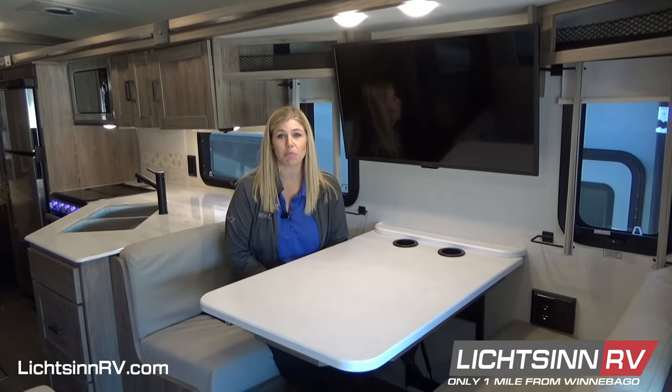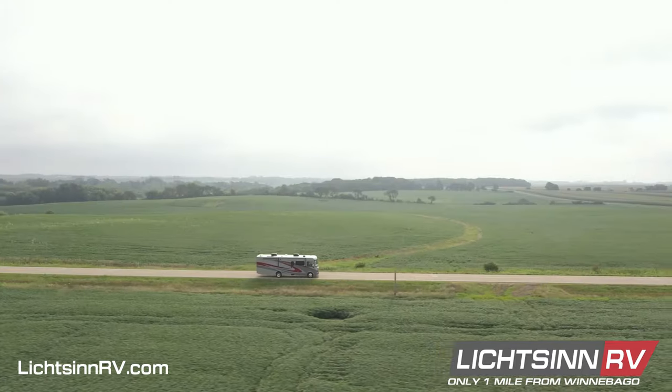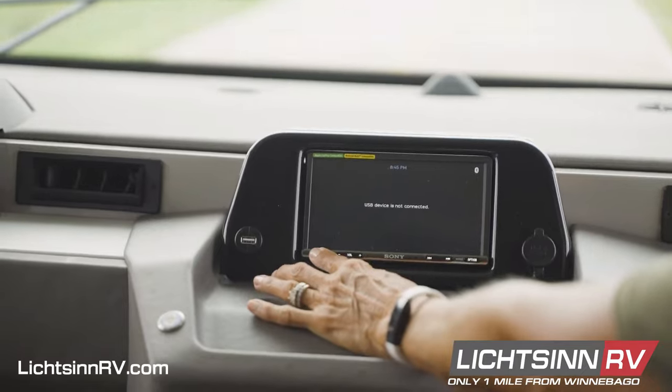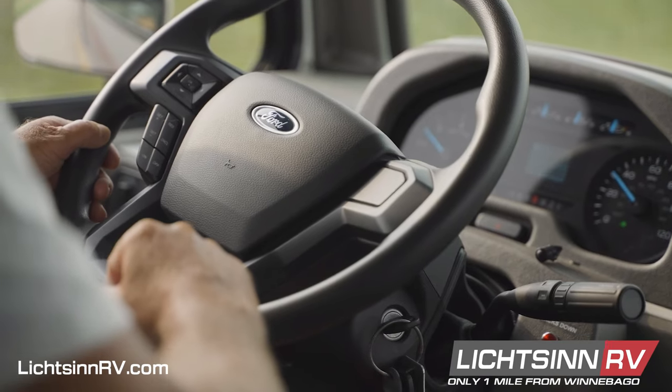Hi, I'm Jordan Weiland, sales consultant at Litson RV. The Class A gas Winnebago Vista and Winnebago Sunstar are available in four floor plans. We are sitting inside the newest of these floor plans, the 33k. This is a two slide-out floor plan with sleeping for up to six people. The Winnebago Vista is built on the Ford F53 chassis, which now includes the driver confidence package, a suite of nine advanced technologies designed to enhance your comfort behind the wheel.